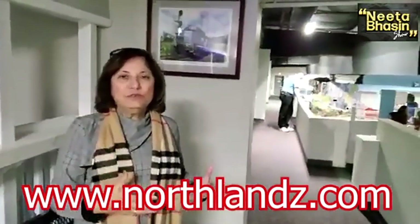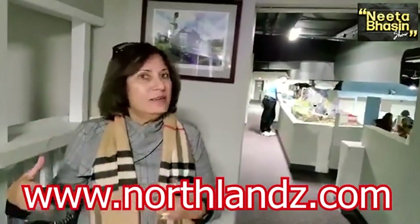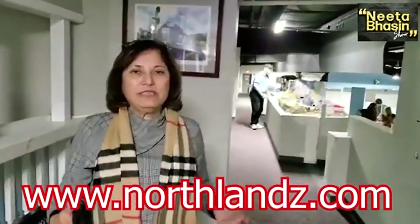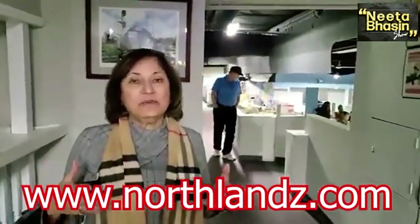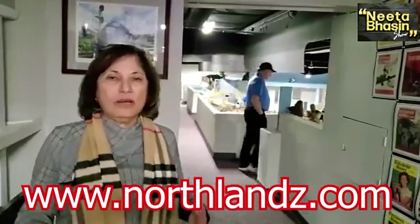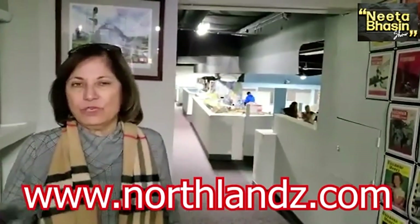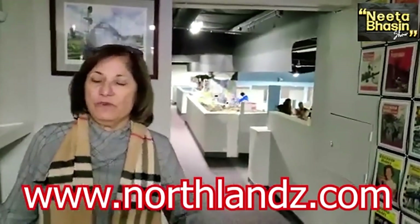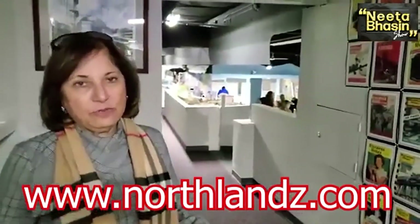When you're going to Six Flags or Hershey Park, come here and visit this world's largest miniature wonderland. You can bring your children from North Valley, Manhattan, New Jersey, Maryland, or Washington DC. If you are coming from any other state to New York, you can stop here.